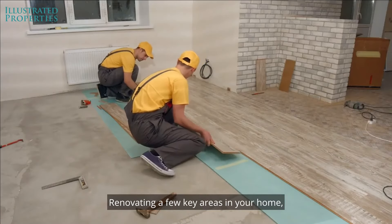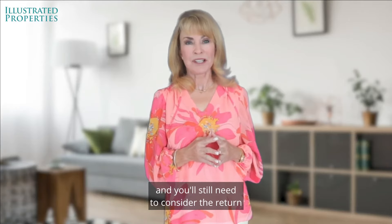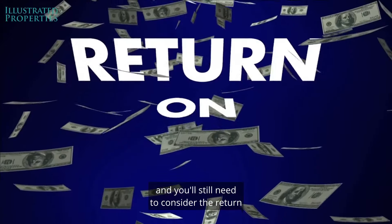Renovating a few key areas in your home may be enough to make your house stand out from the competition, and you'll still need to consider the return on your investment.